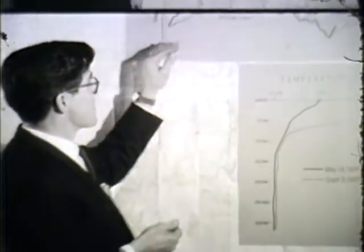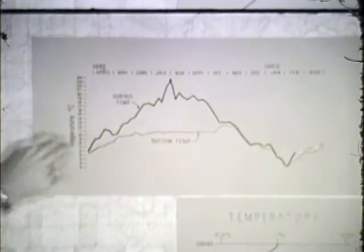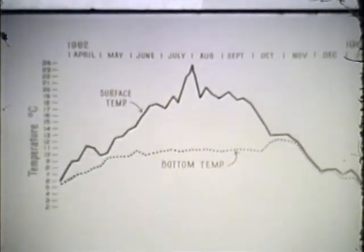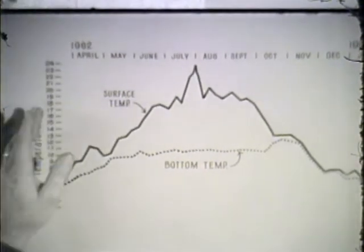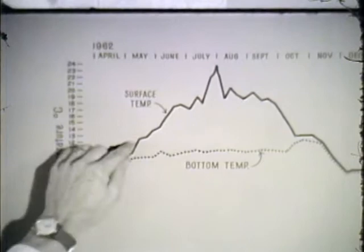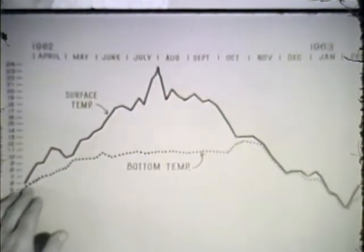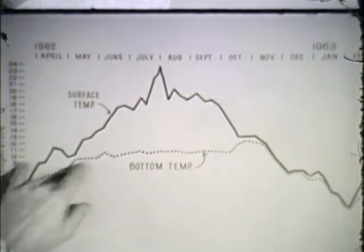We can look at this same sort of thing in the upper picture. Here you see surface temperatures in the solid dark line and bottom temperatures in the broken line. These are temperatures taken with a thermometer, all at one place from April through the following April. Surface temperatures gradually rise until summertime — July, August, and September — and then drop. Bottom temperatures remain fairly uniform throughout the summer, here at about 10 degrees centigrade.